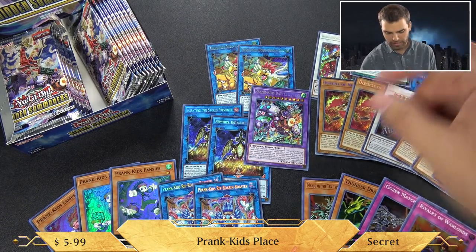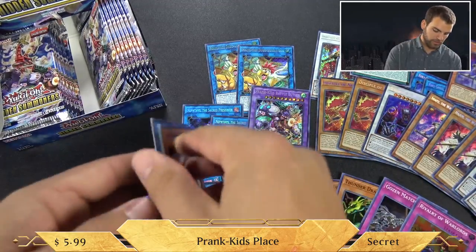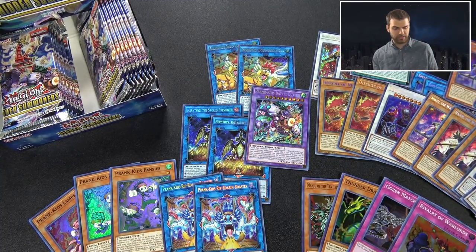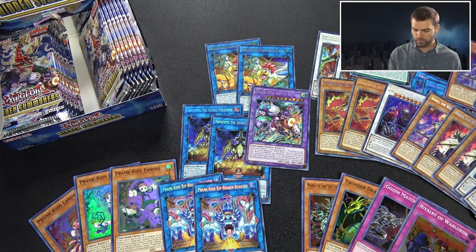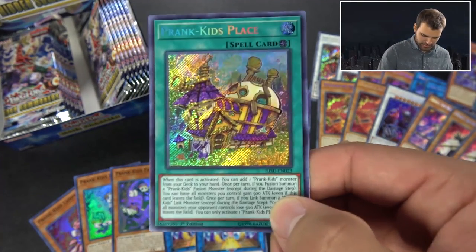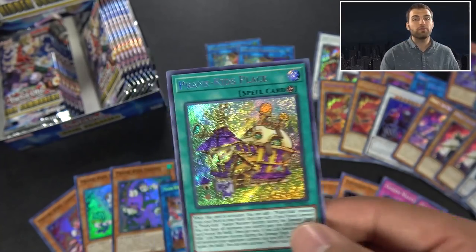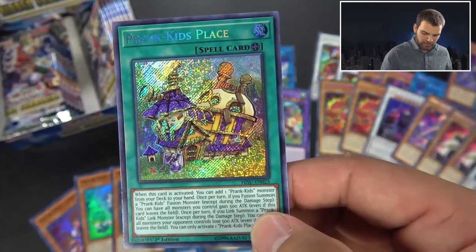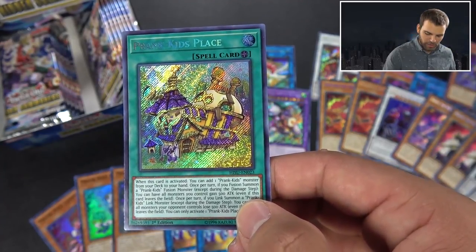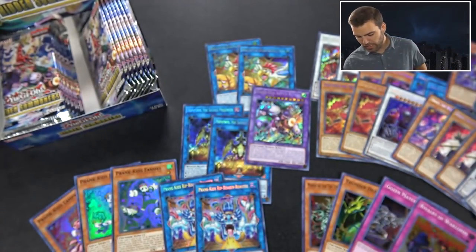Okay, this box seems a bit different - let's see. Prank Kids Place! When this card is activated, add one Prank Kids monster from your deck to your hand - so it already replaces itself, and that's what we like when we see new field spells. Once per turn, if you fusion summon a Prank Kids monster, you can have all monsters you control gain 500 ATK. If you link summon a Prank Kids monster, you can have all your opponent's monsters lose 500 ATK. Really cool - it replaces itself, gets you a monster, and gives attack boosts while minusing opponents.